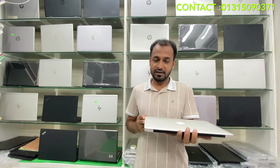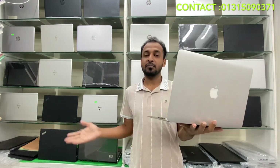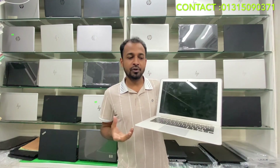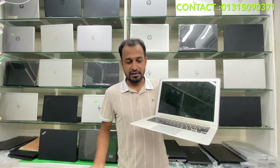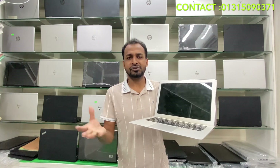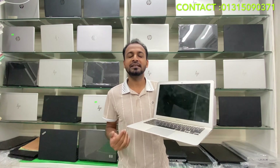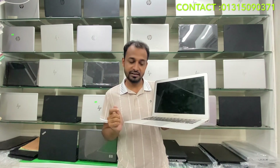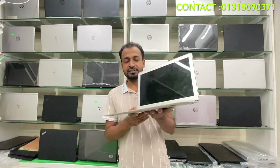First of all, we have a MacBook Air. We have a MacBook Air at a very reasonable price. We have a Retina display, a Full HD Retina display. We have a backlight. We have a very nice MacBook.